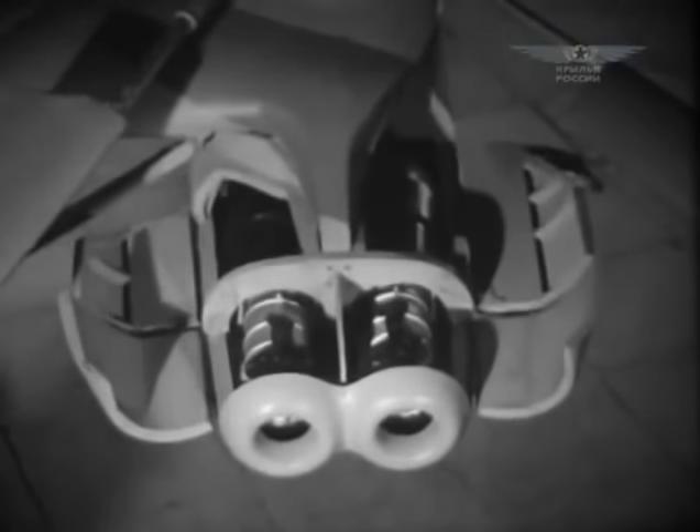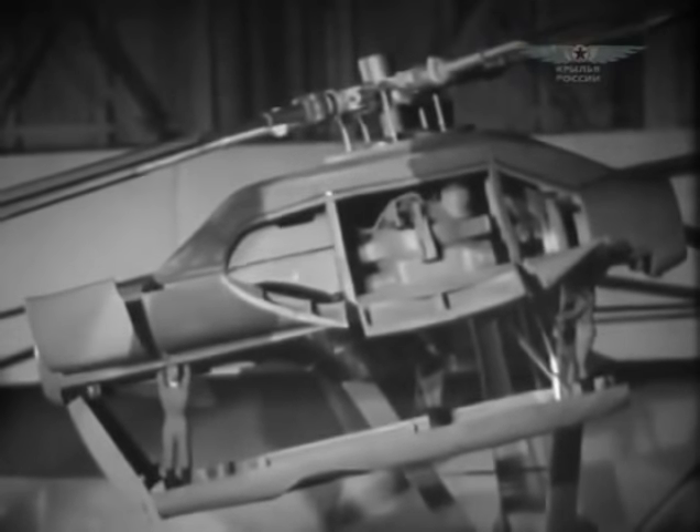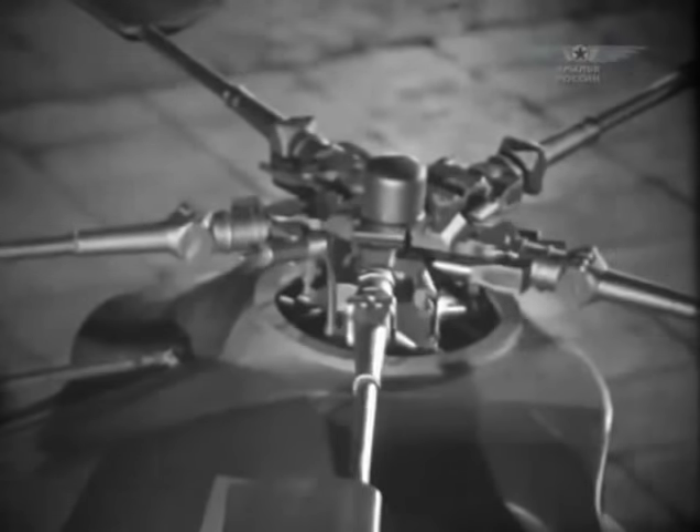The calculated takeoff weight required installation of four engines. There was no way to fit them in a single-rotor layout, so a side-by-side rotor layout was chosen. Propeller group engines were placed at the ends of the wings, each representing an analog of the MI-6 rotor system. In summer 1967, the crew headed by test pilot Vasily Kolashenko took this gigantic helicopter into the sky.